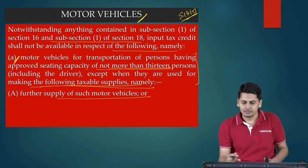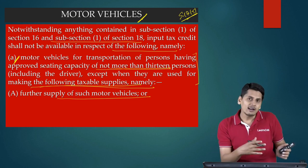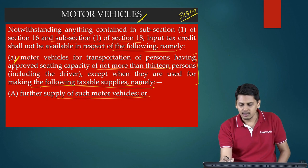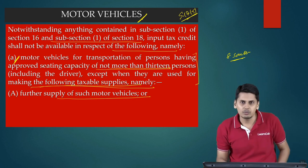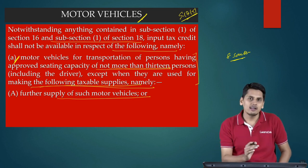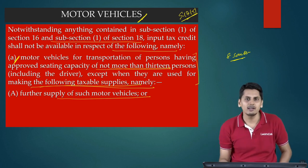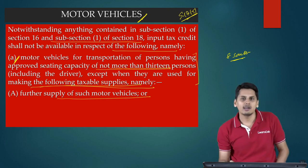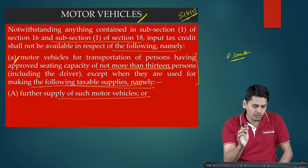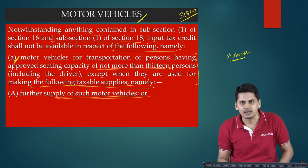That means, if there is a car dealer purchasing a car — let us suppose it is an 8-seater car — generally it is disallowed because credit up to 13 seats is not going to be allowed. Now, there is a car dealer purchasing an 8-seater car and further supplying this 8-seater car. Should he be allowed the credit? Yes. So even though it is an 8-seater car which is generally not allowed, I will still allow it because it is being used for further supply of such motor vehicles.